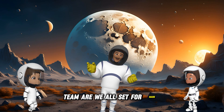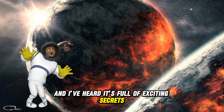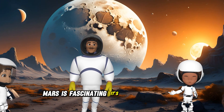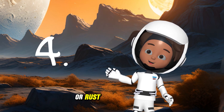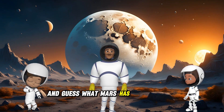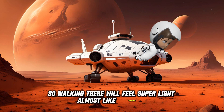Team, are we all set for Mars? It's known as the Red Planet, and I've heard it's full of exciting secrets. I'm ready to blast off and explore. Mars is fascinating — it's the fourth planet from the Sun, and is called the Red Planet because of all the iron oxide, or rust, on its surface. And guess what? Mars has only about a third of Earth's gravity, so walking there will feel super light, almost like bouncing.